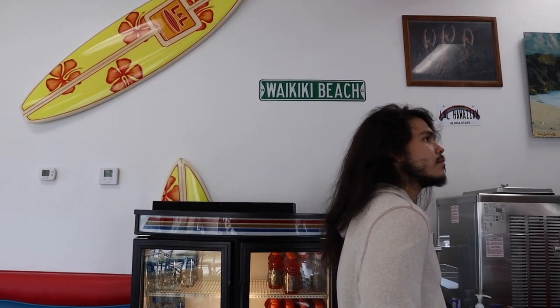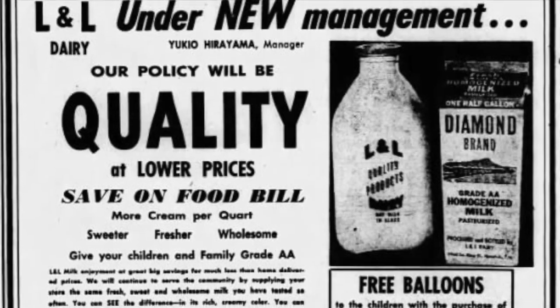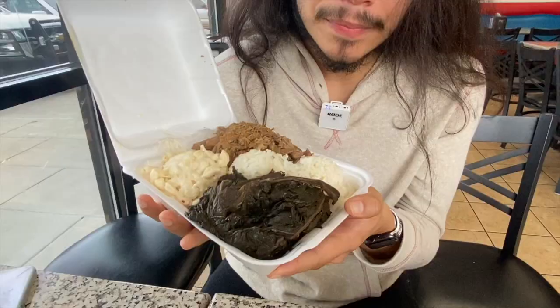L&L is actually a Honolulu-based Hawaiian food joint. In the 1950s there was a Hawaiian dairy joint called L&L Dairy, but in the 70s they branched out and started serving food. This is the only location in DFW, here in Plano, Texas - and there's no better place to get Hawaiian barbecue than at a Honolulu-based Hawaiian spot.